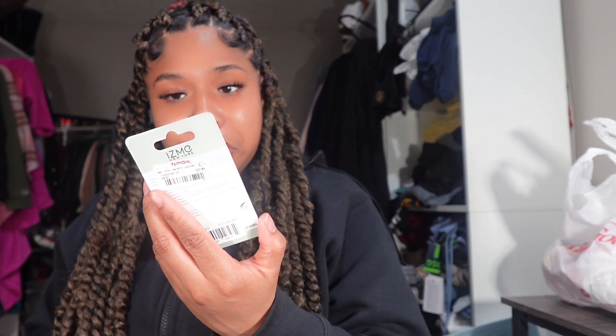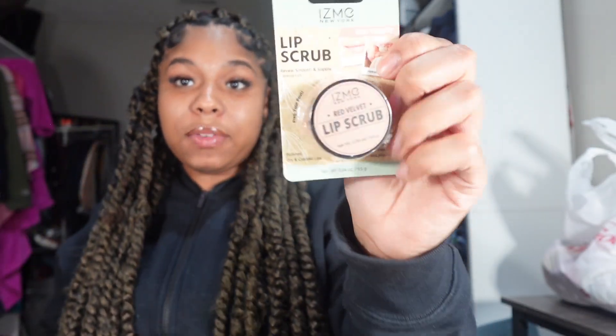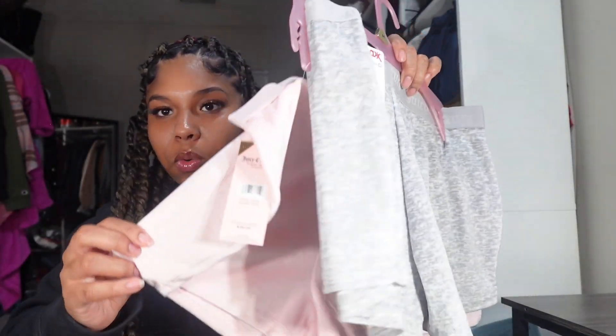The next thing I got is this lip scrub. It's by Izme New York — I never heard of the brand, but I needed a little lip scrub because my lips literally get crusty and chapstick doesn't always do it. I'll let you guys know later on how these two products worked out.